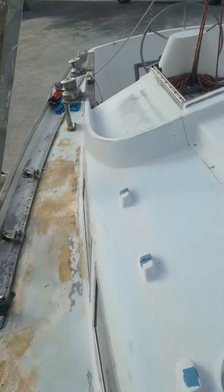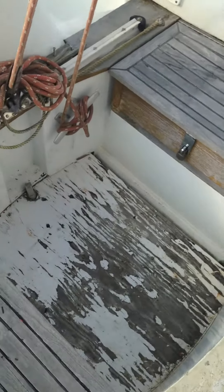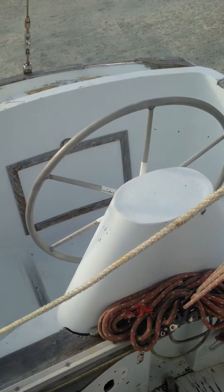Coming along to the cockpit. Also needs a little buffing up. Cockpit floor is going to be replaced — that looks bad. Going to get some new seats. New wheel at the helm.